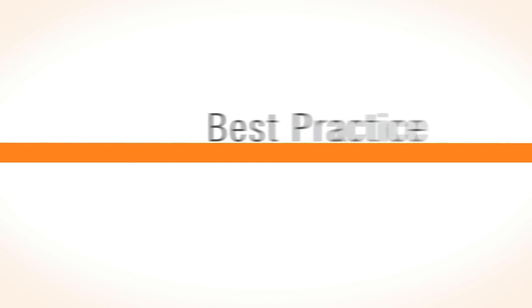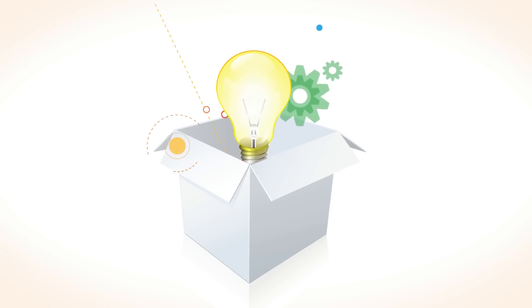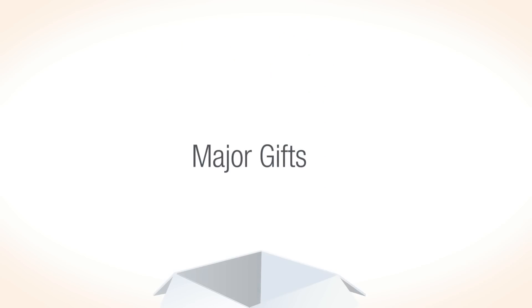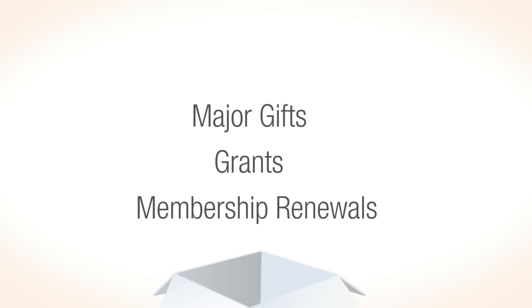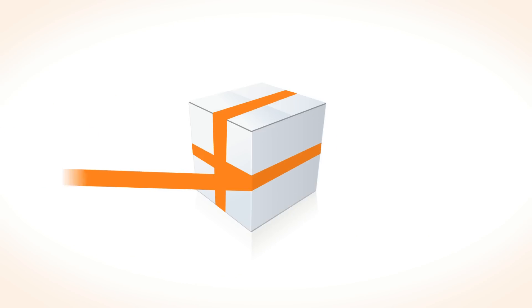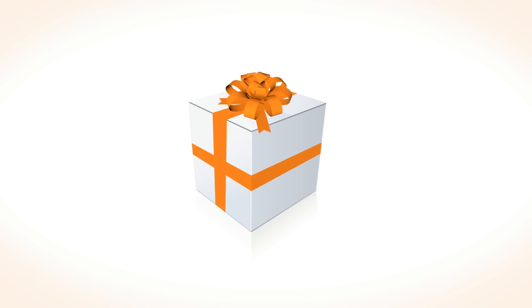Because best practice processes are built into the Razor's Edge, you can offer inspiring fundraising programs to your supporters without overburdening your staff. Major gifts, grants, membership renewals, even recurring gifts — everything is streamlined in the Razor's Edge to minimize administration and boost productivity.